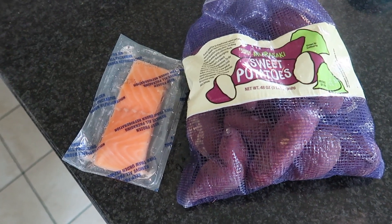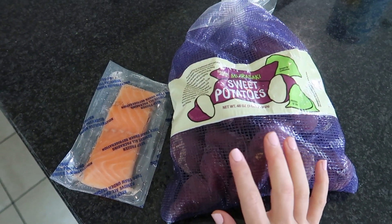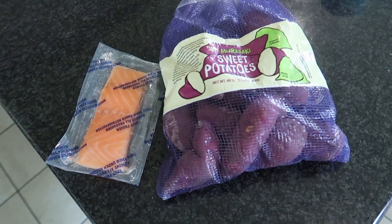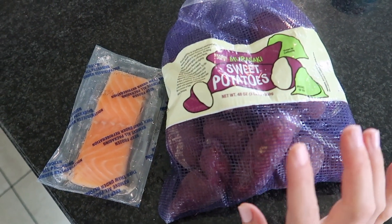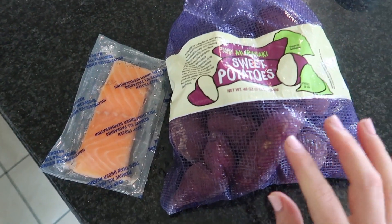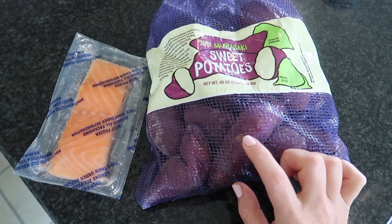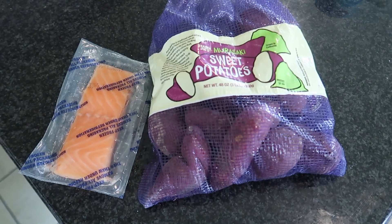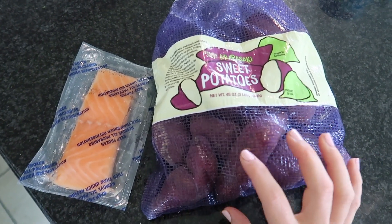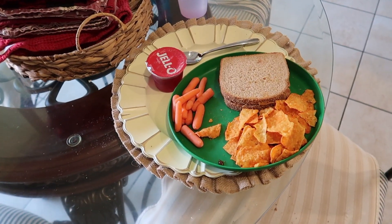It's almost lunchtime — I'm going to make some salmon and sweet potatoes in my air fryer. My mom recently went to Trader Joe's and I asked her to pick up some purple sweet potatoes; she got me two bags! I'm going to use these today. They're smaller than regular sweet potatoes and have a really nice mild sweetness. I'll show you how I make it.